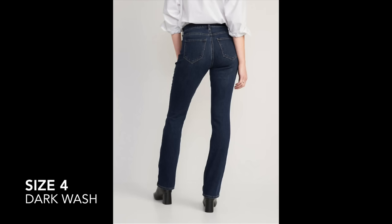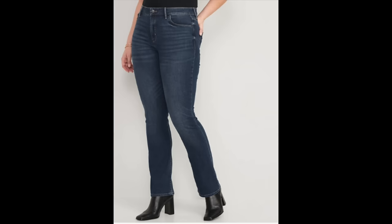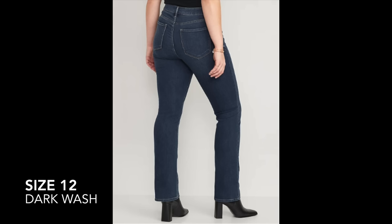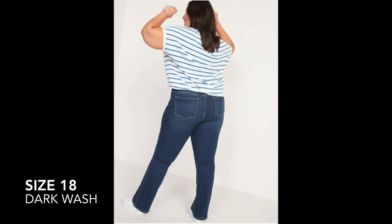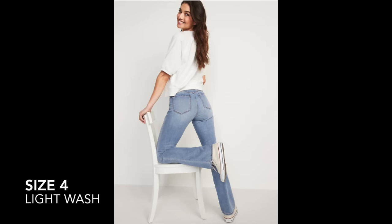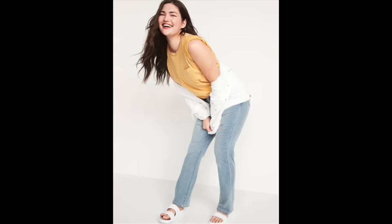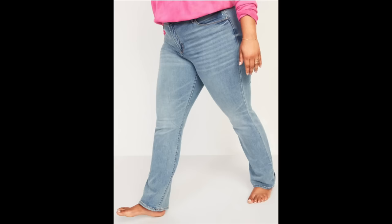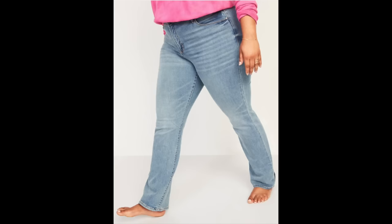I want to mention that the website pictures show models wearing these a bit shorter. I think if I had gone with the petite it would give more of a shorter cropped look. If you want a shorter bootcut you can wear with sneakers and flats, go with a shorter inseam. If you're looking for a more traditional longer length bootcut, go with regular length like I did. I think these are really flattering and elongating.